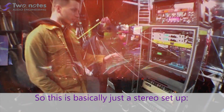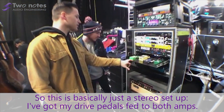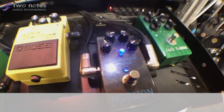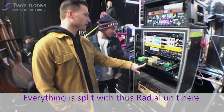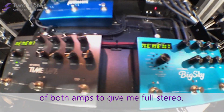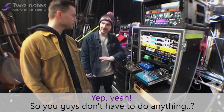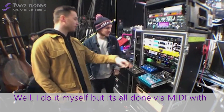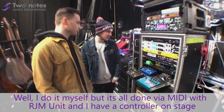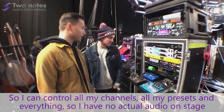This is basically a stereo setup. I've got all my drive pedals in front of both amps, shared between both — everything is split with this Radial unit here. The Strymon pedals are in the effects loops of both amps to give me the stereo. I connect it via MIDI. It's all done via MIDI with this RJM unit, and I've got it all controlled on stage. I just switch all my channels, all my presets and everything. There's no actual audio on the stage — everything's in the wrap.